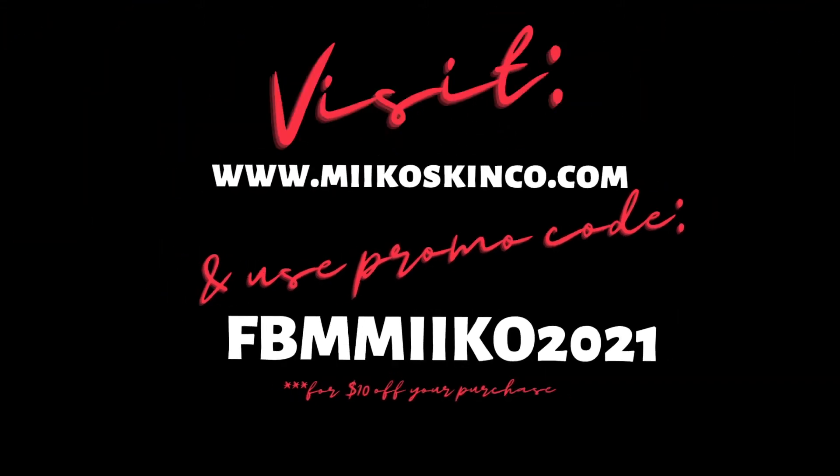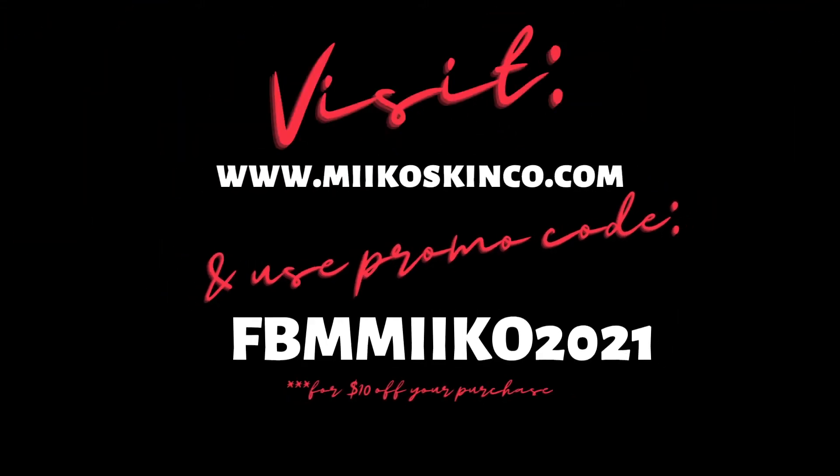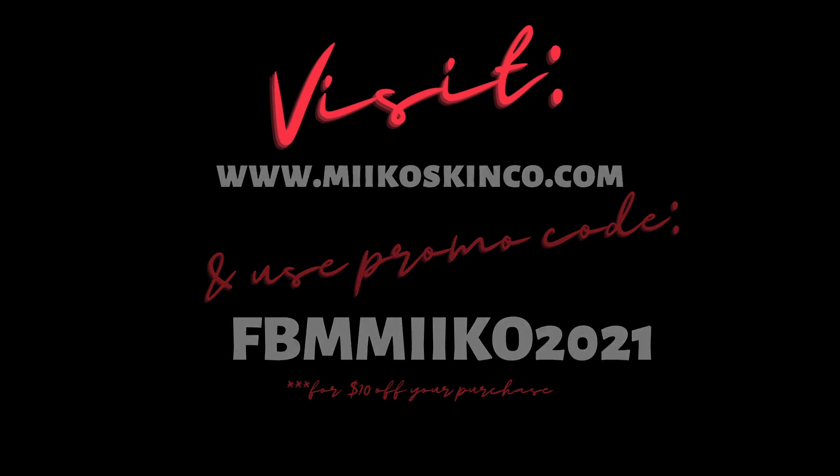If you would like to try any of the products in this video or some of the other amazing products Miko Skin Co has to offer, head on over to mikoskinco.com. Get a free skin consultation with one of their on-site representatives to discuss your skin, its problems, and your needs. Once you've discovered which products will work best for your skin, go to the promo box and type in FBM-MIIKO-2021 for $10 off your purchase. Let me know what you think!